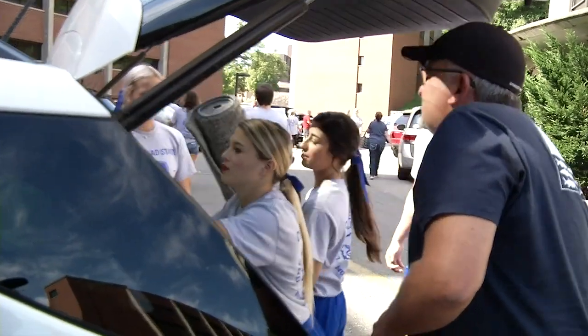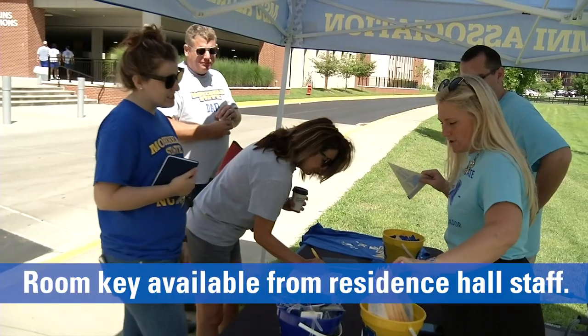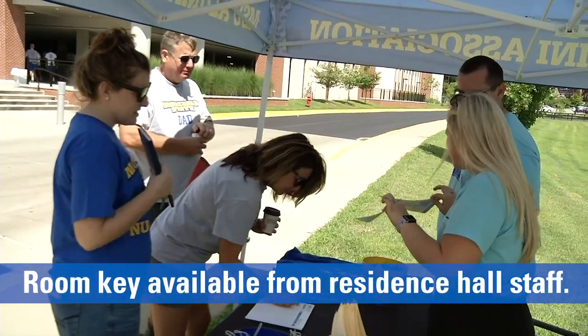Once you arrive at your hall, volunteers will meet you at the vehicle and carry belongings into the hall and up to your room. Residents will need to check in with the hall staff to obtain your room key.